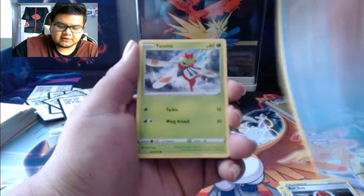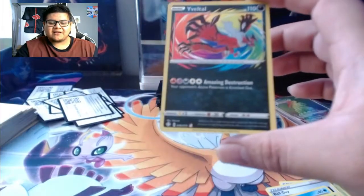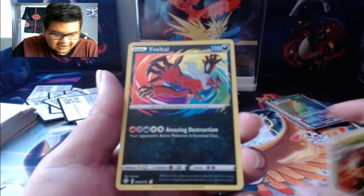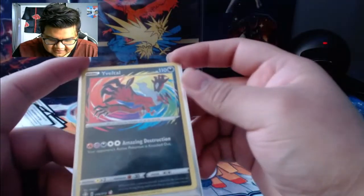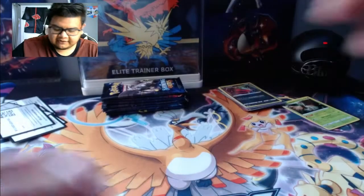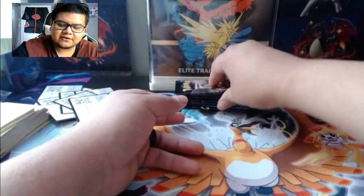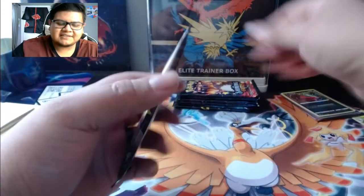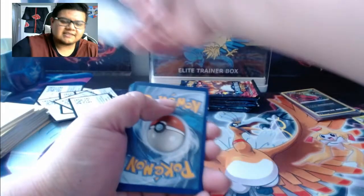Pack 7: Morgrem, Eevee, Gossifleur, Eviolite - Amazing Rare! I didn't even know there were Amazing Rares in this set! I am so happy with this set. I don't like looking up what's in sets beforehand - I like being surprised. You get more reaction when you see it for the first time. I didn't even know they had Amazing Rares and that is awesome. This set just gets better and better - this set is fire!